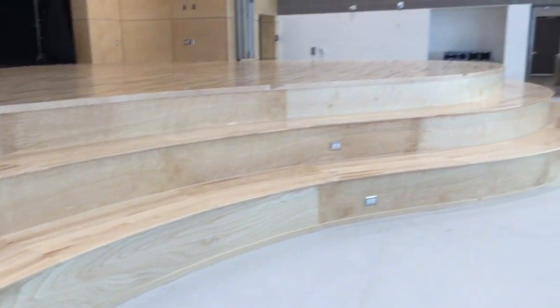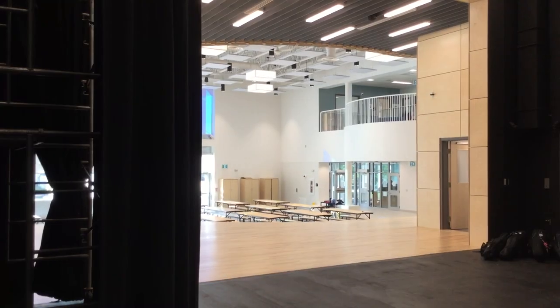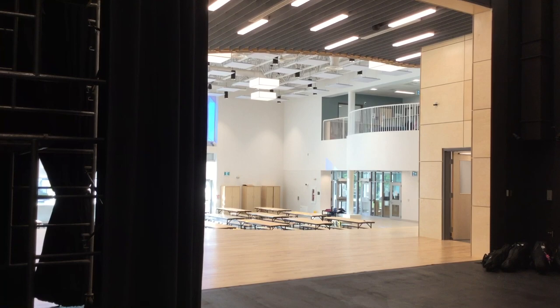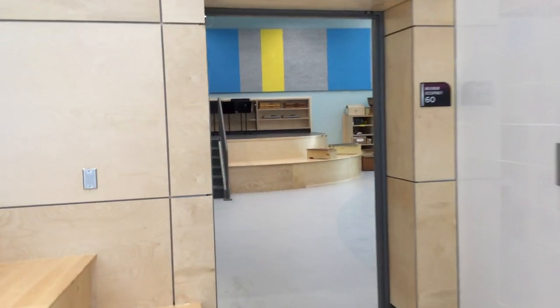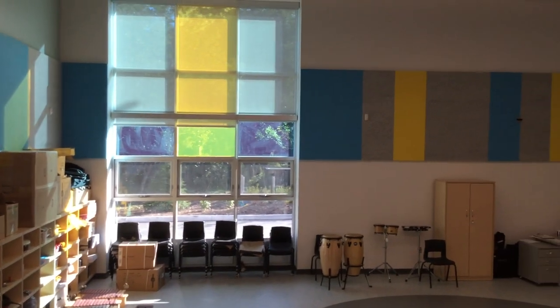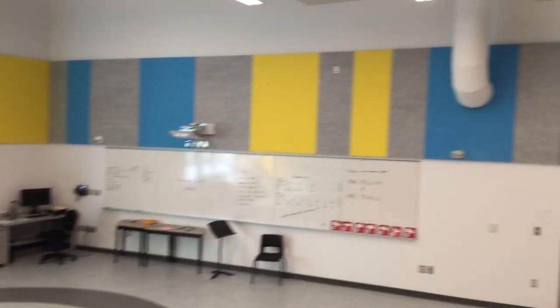It's an elevated classroom — it's a new concept. We're going to be using it for the arts and science. We're also going to have our makerspace. This is our music room and it leads up here to the Da Vinci studio.